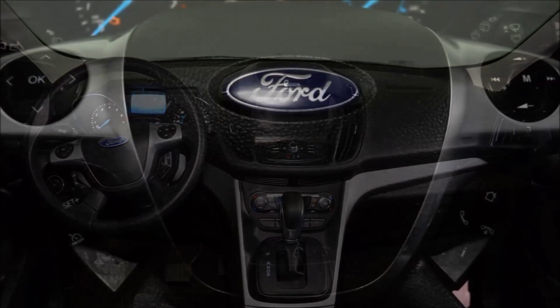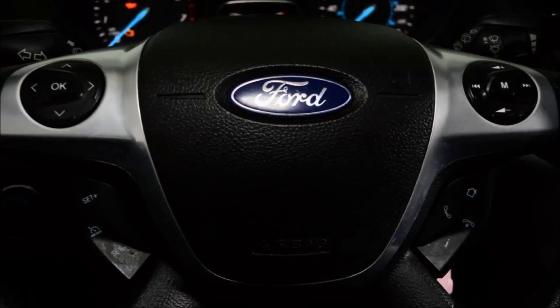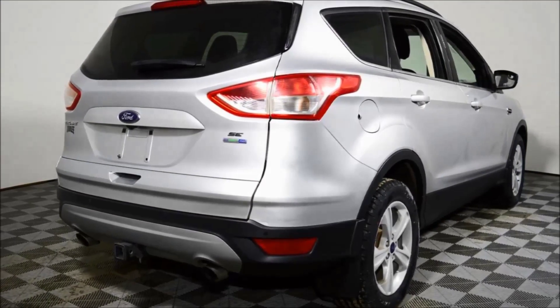This vehicle has 61,000 kilometers on it and has gone through a complete mechanical comprehensive inspection, giving you the lifetime powertrain warranty which is exclusive to Jubilee Ford. This vehicle also has gone through professional detail and is in showroom condition.